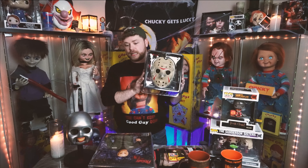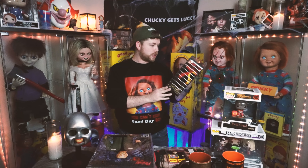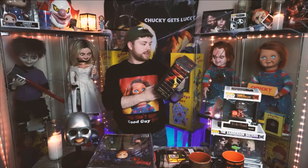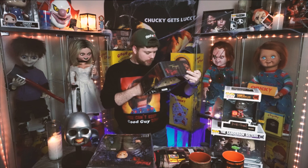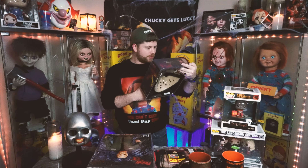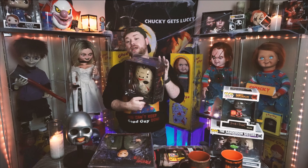I had to get the NECA prop replica of the Jason mask. I'm not sure which movie it's from exactly — it just says Friday the 13th, it may be from the first one. But it looks awesome. I had literally nothing Friday the 13th, and I love Jason movies, so that's why I went ahead and got this stuff.